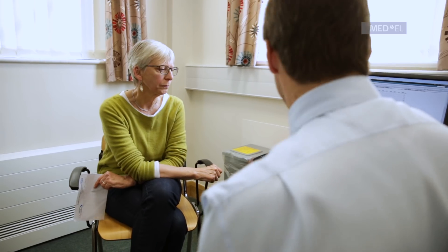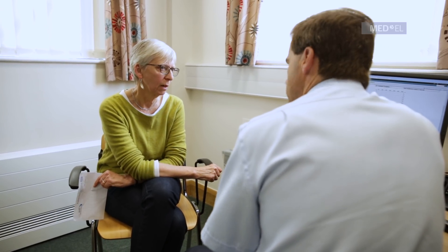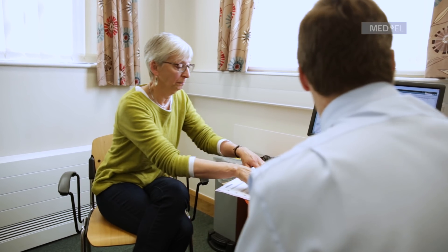After the operation, you go home the following day and then we just leave things for a few weeks to settle down. This is a consent form — you need to sign it. It's talking about putting in a right cochlear implant to give you access to sound. Those are the complications I've mentioned to you, and it's just saying you've been given lots of information from the team here. You need to sign there if you're happy to go ahead.